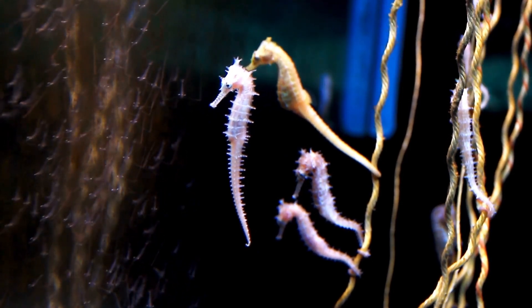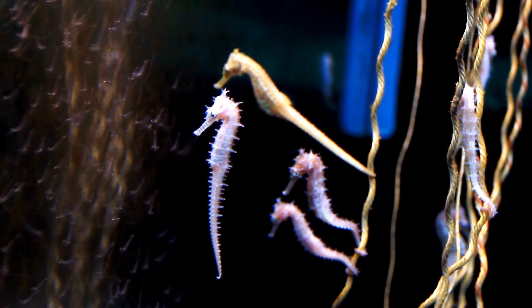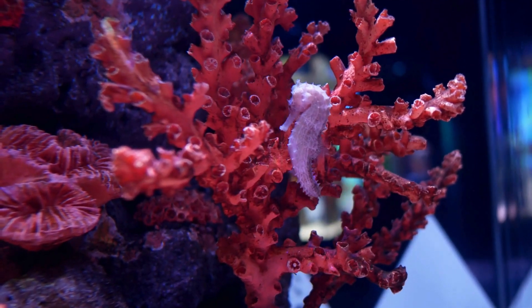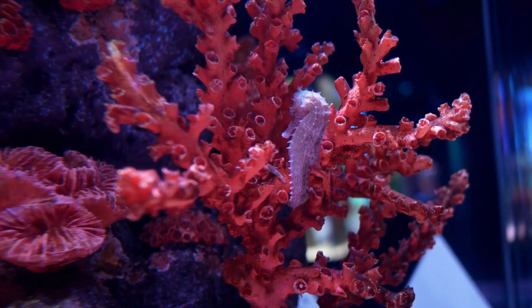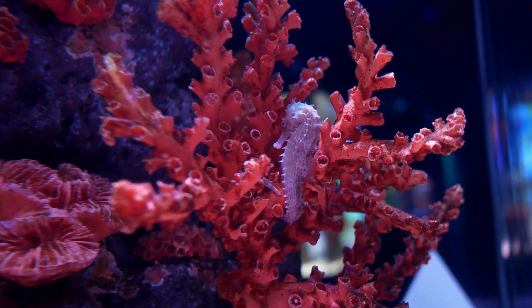Unlike fishes, seahorses don't have scales. They have an exoskeleton, and their bodies are made up of bony plates arranged in the form of rings throughout their body. Seahorses are mostly found in shallower areas of tropical seas or oceans, and they usually live in coral reefs, seagrass beds, or mangrove roots.